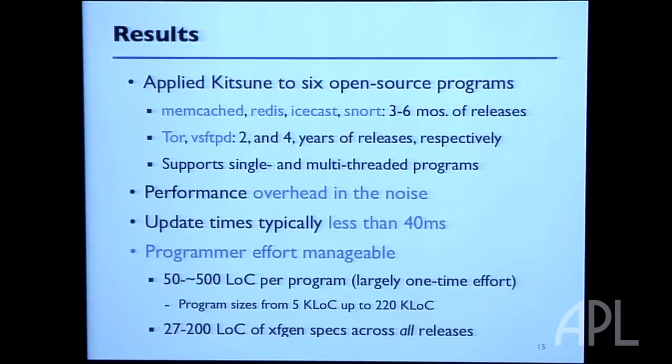We have used this approach — Kitsune — on six open source programs: Memcached, Redis, Icecast, Snort, Tor, and VSFTPD, for three to six months of releases, typically four releases with three dynamic updates. All these programs have significant in-memory state. Memcached and Redis are in-memory databases, Icecast is a streaming media server, Snort is an intrusion detection system for packet processing. Tor is an anonymous routing system and VSFTPD is an FTP server. We totaled 38 dynamic updates, and performance measurements showed that any overhead imposed is in the noise. Update times are pretty fast — the service is only paused very briefly.